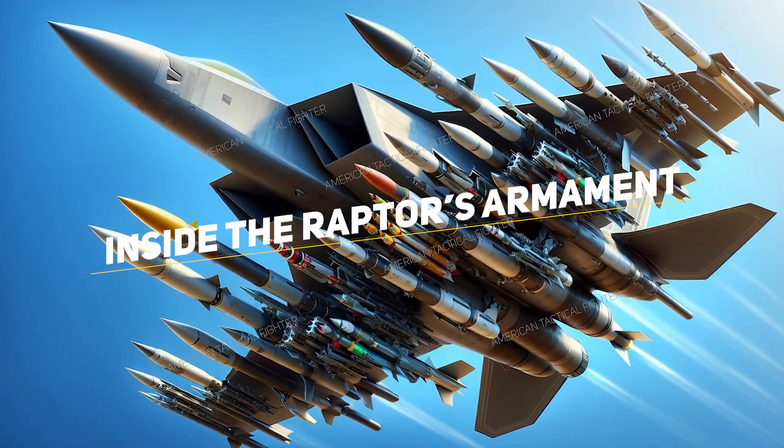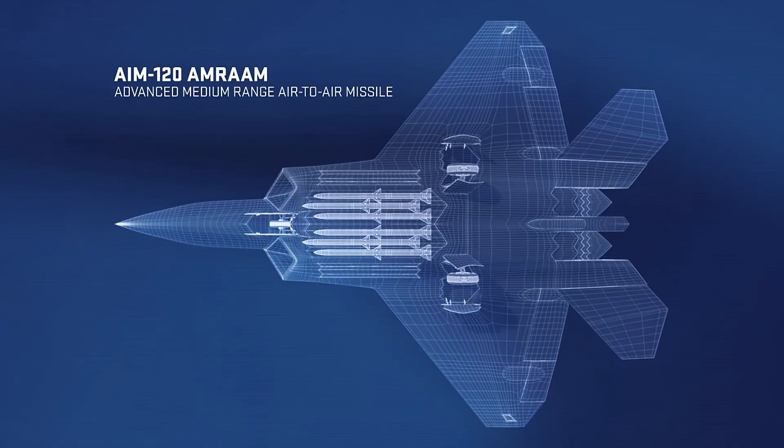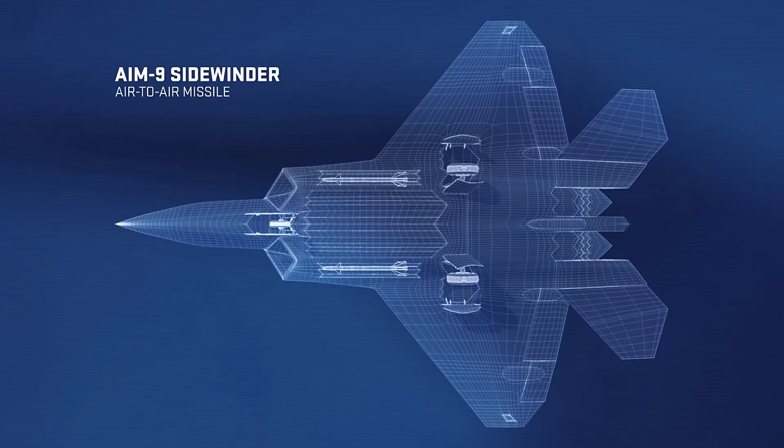Inside the Raptor's Armament: The aircraft typically carries six radar-guided AIM-120 AMRAAM advanced medium-range air-to-air missiles for beyond-visual range engagements, and two heat-seeking AIM-9 Sidewinder missiles for close combat scenarios.